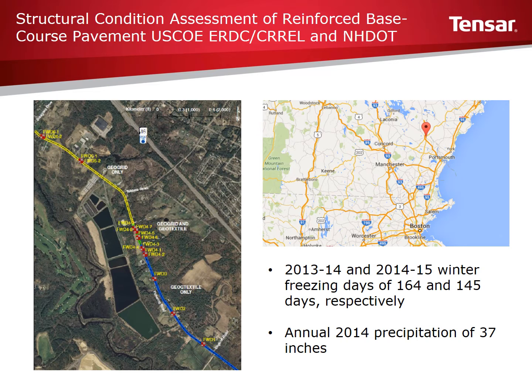Vehicle traffic on this road was measured by New Hampshire DOT and varied from 2,800 to 6,500 AADT. This area of New Hampshire recorded 164 freezing days in the winter of 2013 to 2014 and 145 freezing days in the winter of 2014 to 2015. Annual precipitation in 2014 was 37 inches.